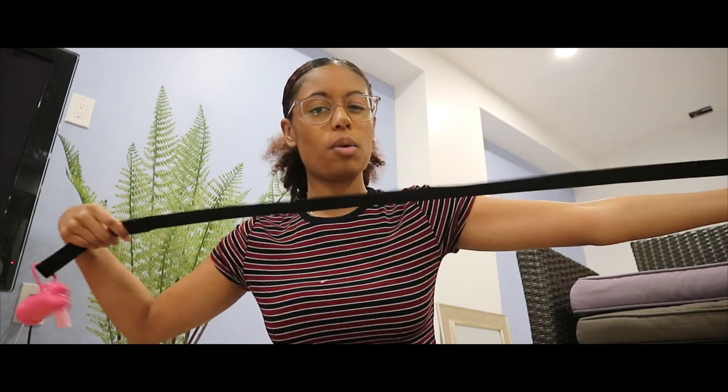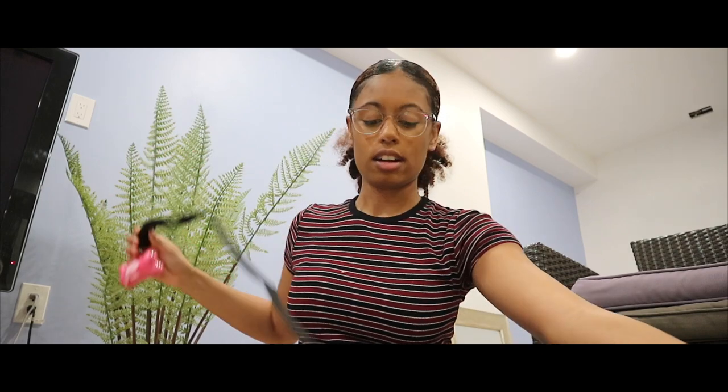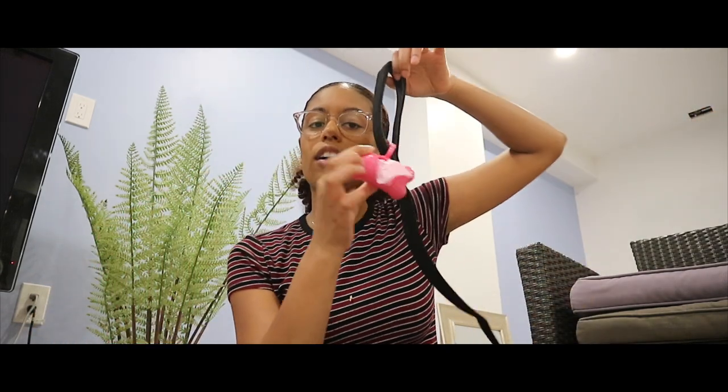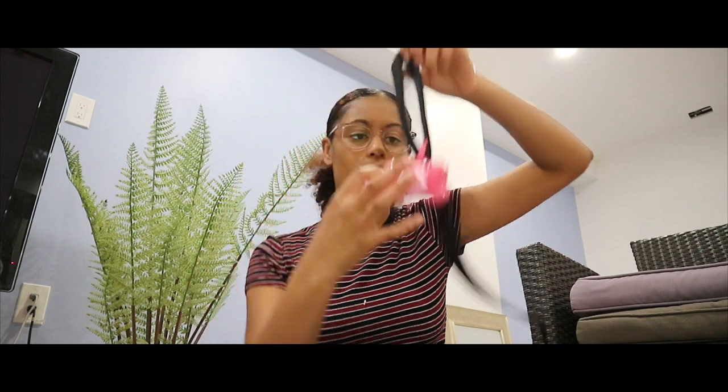I bought this leash — just a black leash. I thought it was longer when I bought it, so for now it's fine, but probably when she's older I want to get one that's a little longer because it's kind of awkwardly short for walking her. I also got this little bag dispenser and extra bags — as you can see, pink is the aesthetic here.